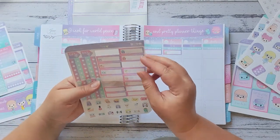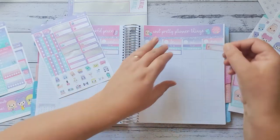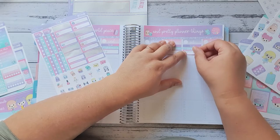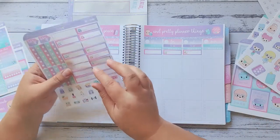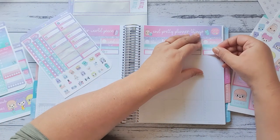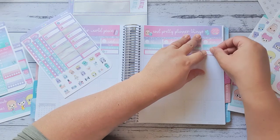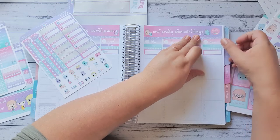I always try and pamper myself on Saturday because my husband is home, so it's usually when I wash my hair and things like that. Then I'll do a blank box for Sunday. Perfect.